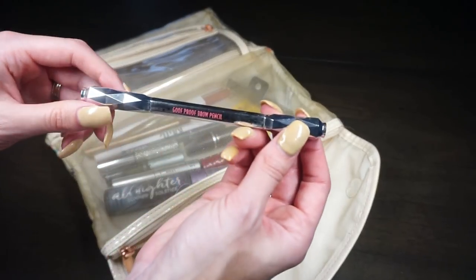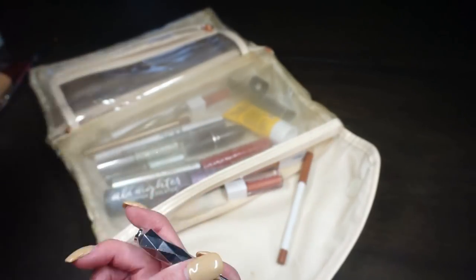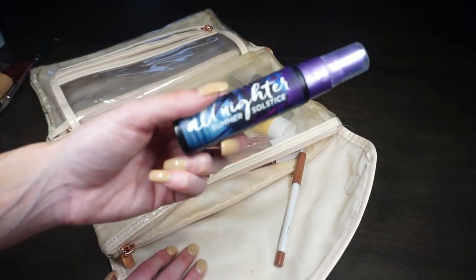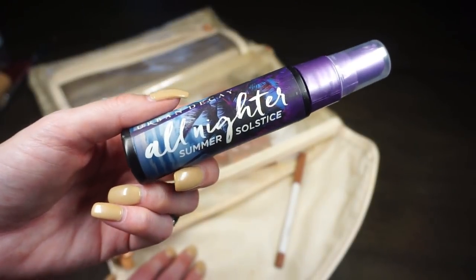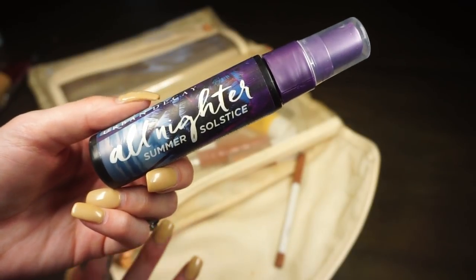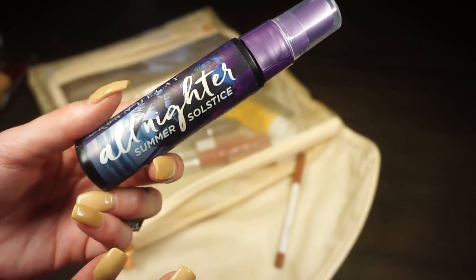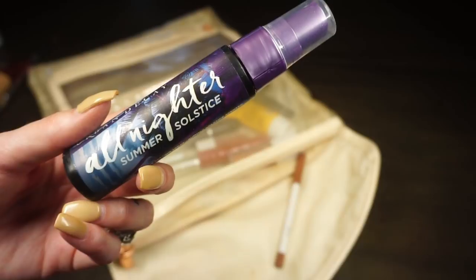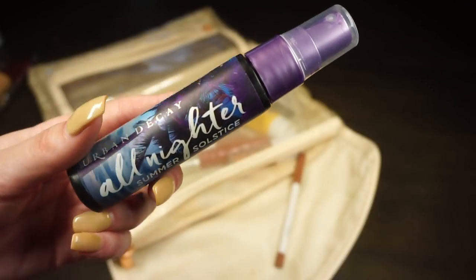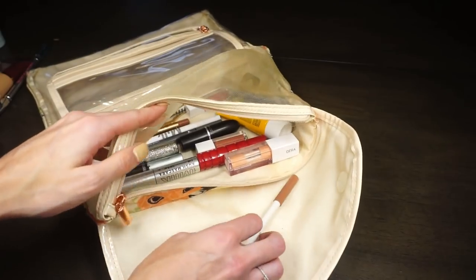The other brow pencil I packed is the Benefit Goof Proof in shade 3 — a little dark for me but I like to have two in case anything goes wrong. For setting spray I brought the Urban Decay All Nighter in the Summer Solstice scent. It's great for making makeup last. I know it has denatured alcohol which isn't ideal for skin every day, but for events where I need my makeup to last until 1 AM, it really helps. That's the travel size.